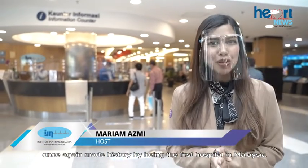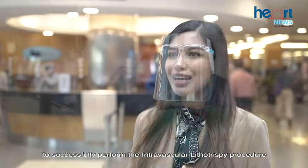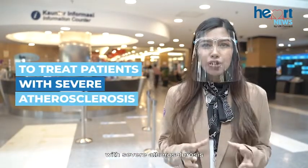The National Heart Institute, IJN, once again made history by being the first hospital in Malaysia to successfully perform the Intravascular Lithotripsy procedure. IVL is a new procedure aiming to treat patients with severe calcified atherosclerosis.